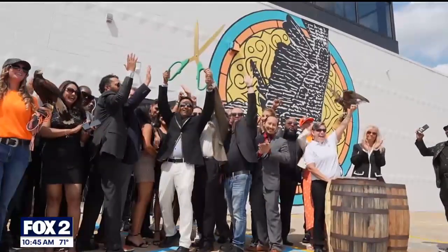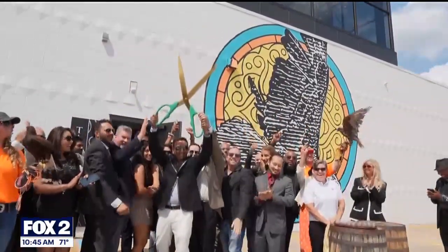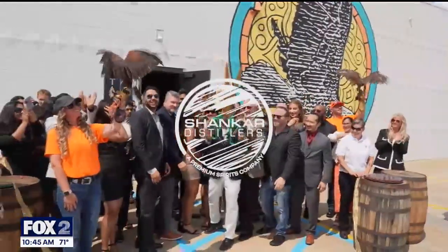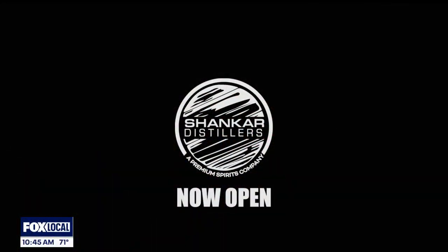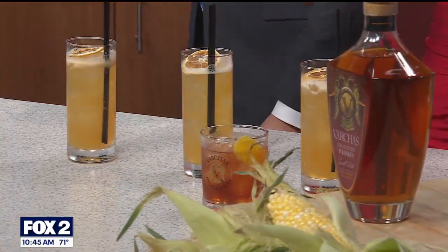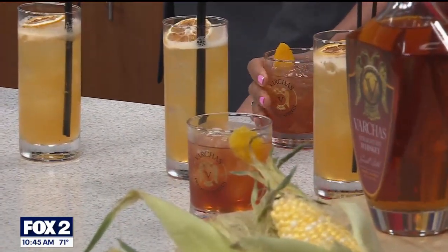So bourbon — would you say that's the specialty? Yeah, we make some award-winning bourbons. We've brought two phenomenal bourbons and cocktails for you today. Let's start with the old-fashioned. The old-fashioned is made with our Original 102 — that's our double gold-winning bourbon — 102 proof, along with bitters, simple sugar, and orange bitters.